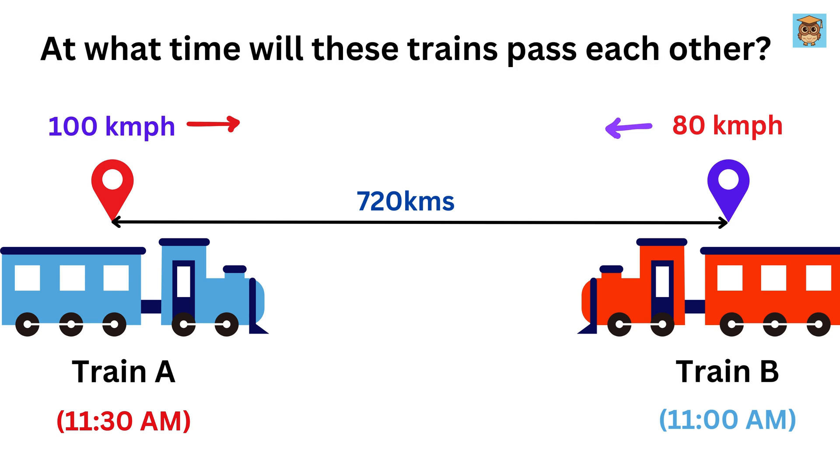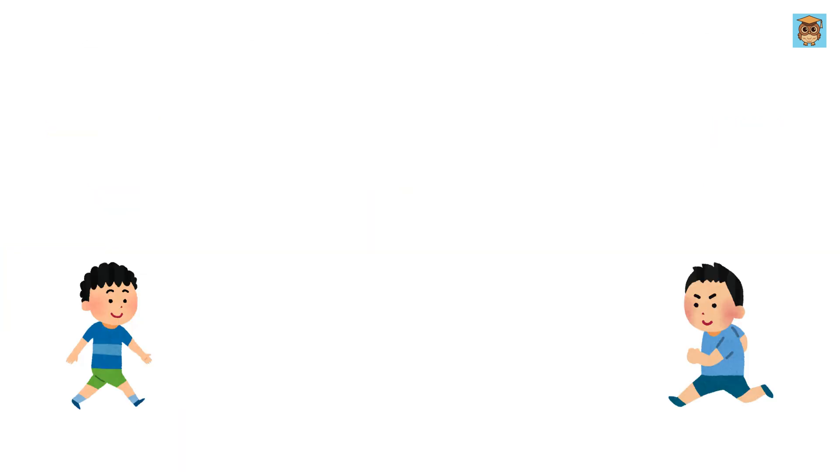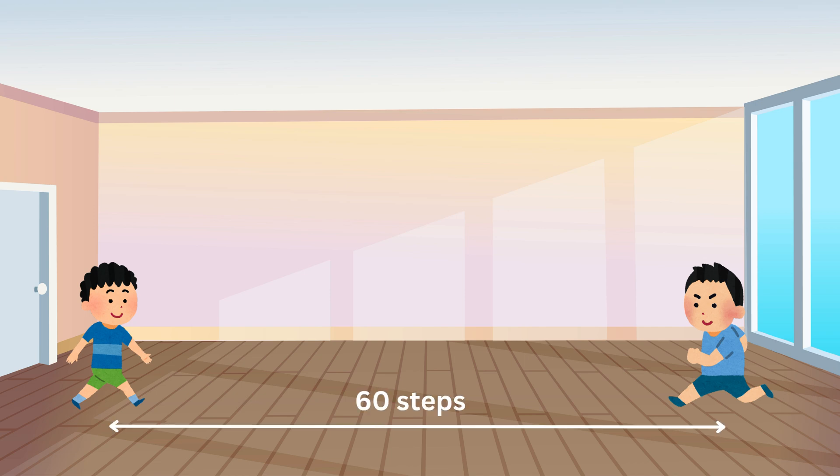Note that Train B starts from the destination of Train A. So, can you solve it? In order to solve this problem, imagine you and your friend are both walking toward each other from opposite ends of a long hallway having 60 steps. You walk at a speed of 2 steps per second, and your friend walks at a speed of 3 steps per second.